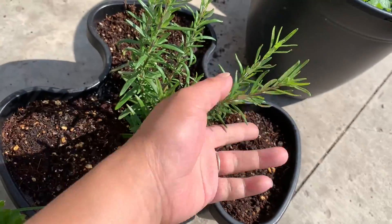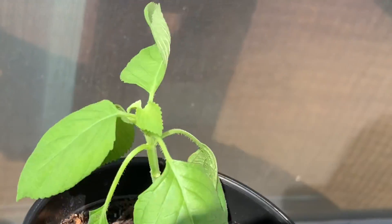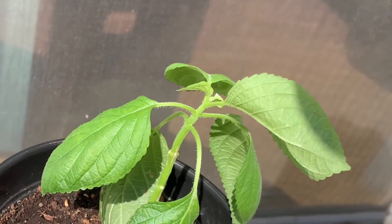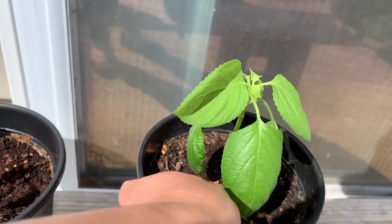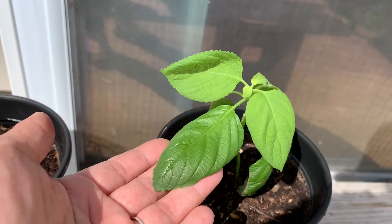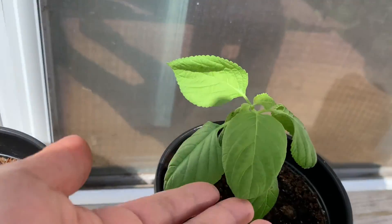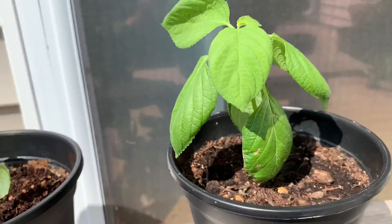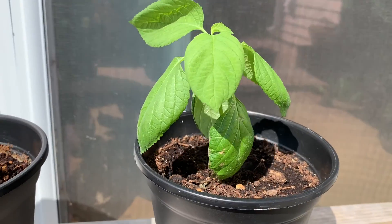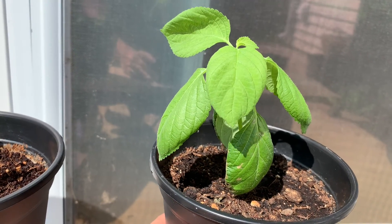And then of course rosemary. Next I have a Korean perilla. I bought the seeds earlier — the label on the package was saying 'shiso,' which means Japanese perilla. That's why I bought it. But as soon as I opened the package, I knew it was not shiso seed — which is Japanese perilla seed. So I planted it anyway.